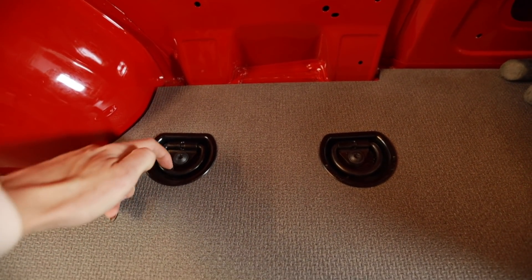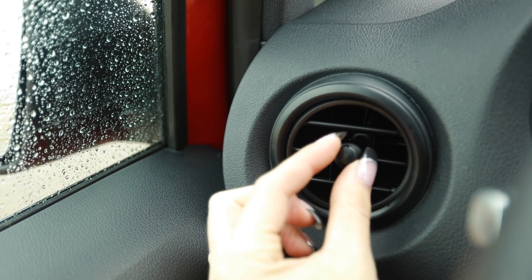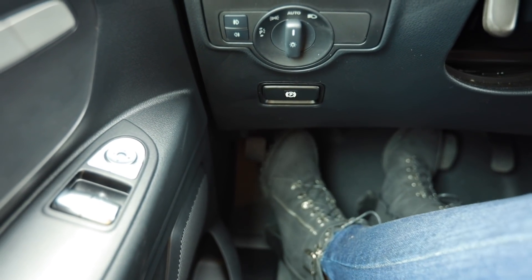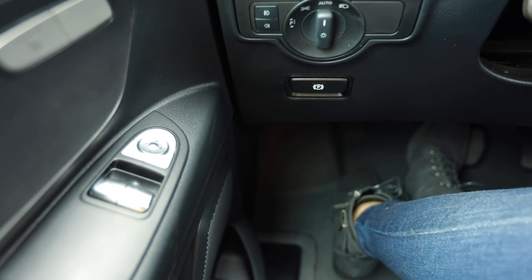They give you some little D-rings right here that you can tie stuff down with — they're actually all over the place. It's a Mercedes — you can tell right there. Thankfully, this doesn't have an electronic parking brake. It's got the old school kind you've got to press with your foot.